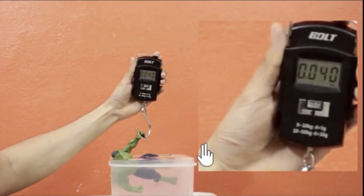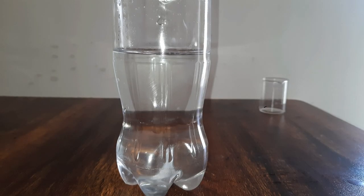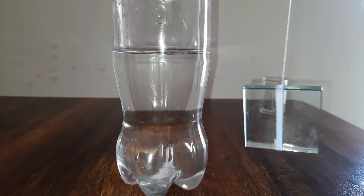Now let's understand this by submerging a glass slab inside a bottle with some water. So here I have some water and here I have a glass slab. This glass slab has a weight.